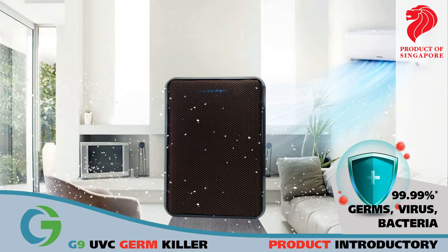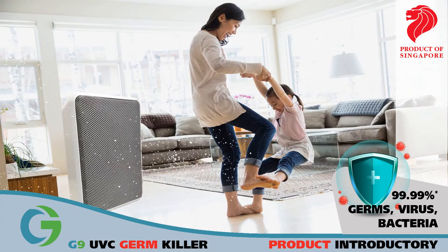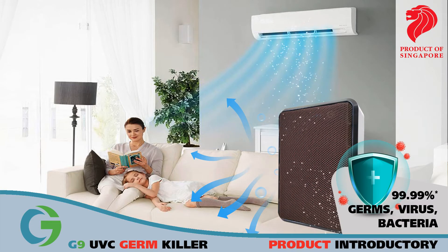Under natural air convection, air from the air conditioner and human movement cause the air in the room to circulate, continuing the cycle to maintain a cleaner, safer living environment.